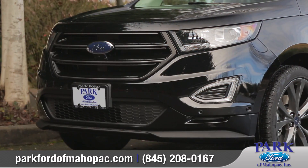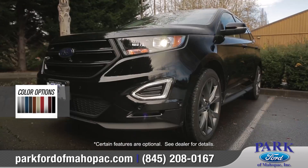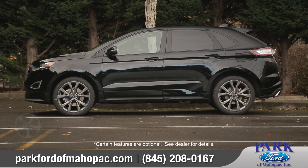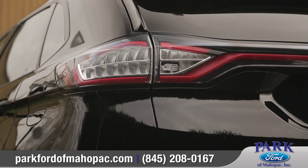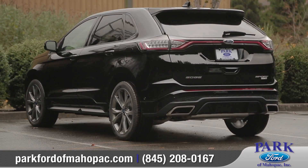With its dynamic front grille, power dome hood, and brilliant headlamps, the Edge will let you arrive in style. It also has a sleek roof, aerodynamic shape, and an extensive lineup of wheel options to suit your taste. In the rear, sharp angles and wrap-around LED taillights complete the cutting edge look.